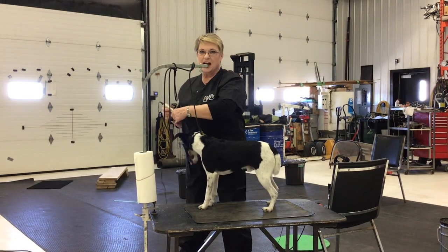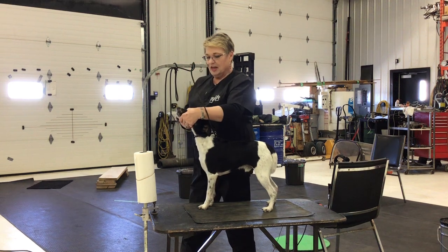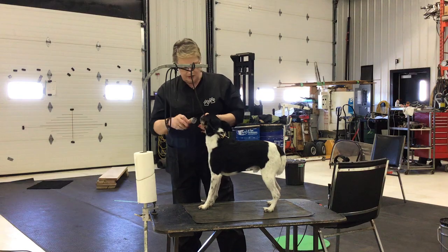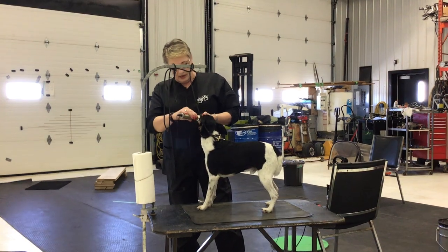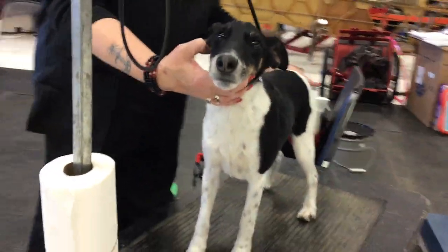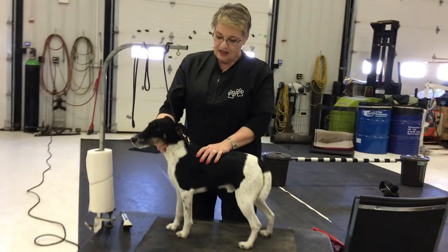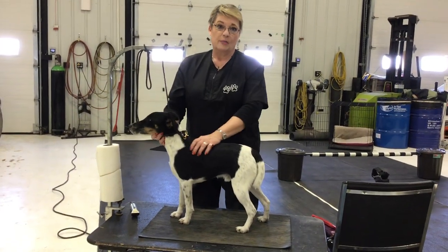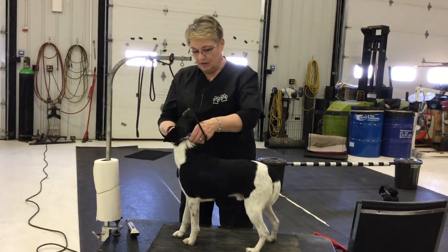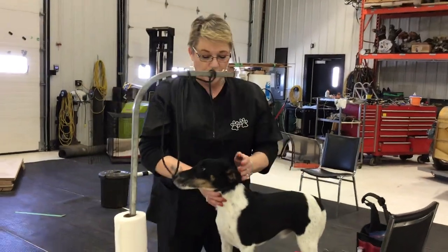Hi everybody, Fiona here at Nitro Burger Kennels. My friend Denise is helping me and we're going to do a little bit of Fox Terrier grooming. This is Mr. Riley, our male. He's a performance dog and our pet. He's not a show dog, but I'm really fussy about how my dogs look, so I like to keep them in show trim.